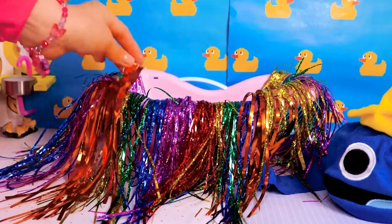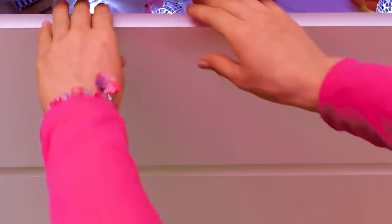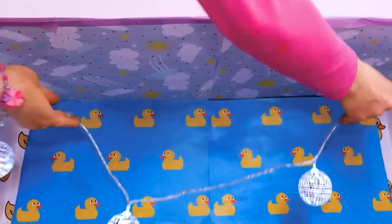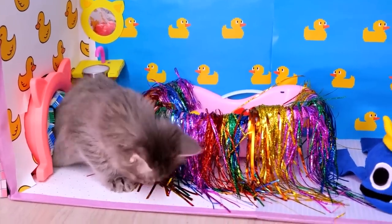A gesundheit! Is that rain tinsel? How'd that get up there? This tub could use some tinsel and pom-poms! After all, cats don't really do water! I don't think your dolls will miss this garland! Time to see if our kitten likes his new water closet!